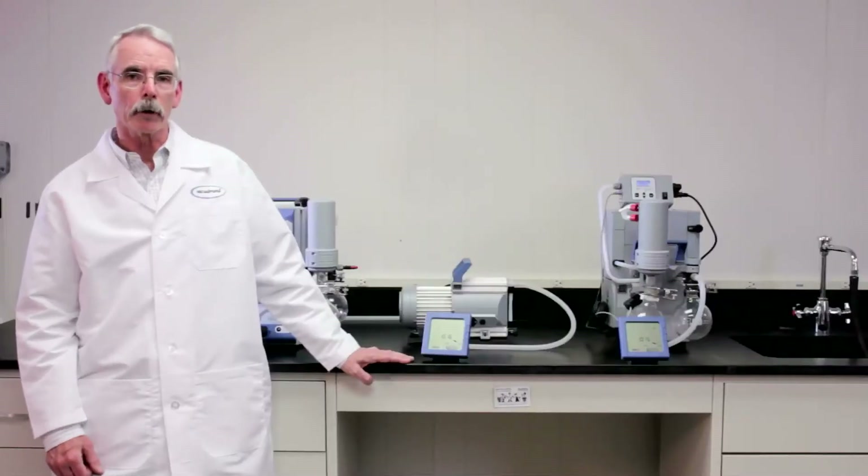One of the most common questions that people ask us about our vacuum pumps is, how noisy are they? It's not surprising. After all, a vacuum pump is often the noisiest piece of equipment in the laboratory. We thought the best way to answer the question is to let you hear for yourself in a quiet laboratory, without even a fume hood operating in the background.